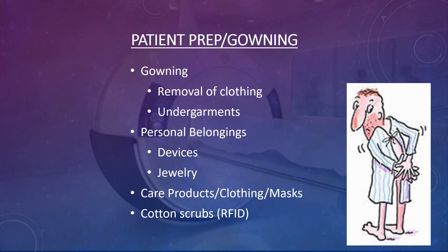Women will leave their bras on and slip cell phones into them. We've had credit cards that were ruined when left in a wallet. You want to make sure that your patients are all wearing cotton scrubs or hospital-issued gowns.